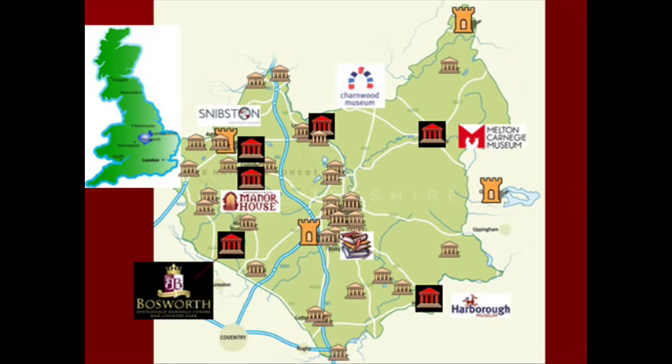Bosworth Battlefield is run by Leicestershire County Council, and Leicestershire itself is in the heart of England — the small blue blob on your map of Britain. We are literally in the heart of the country. Being a County Council employee is no bad thing at all. It's very rare for me to come this far afield, but Leicestershire County Council has a firm commitment to heritage within the area.